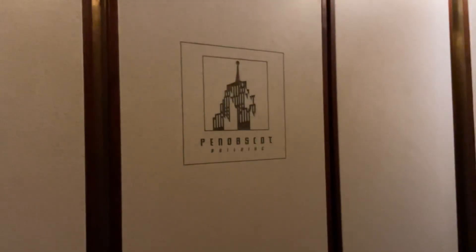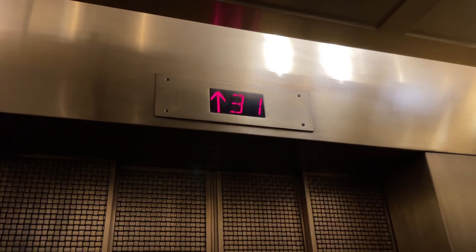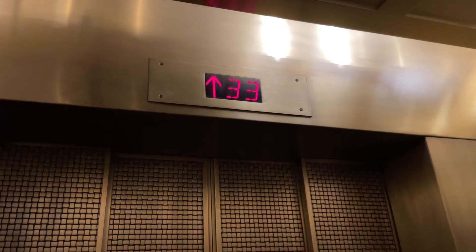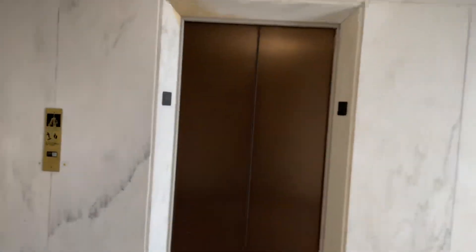Oh, it has it on the back there too. Oh, it changes as the doors open — that's weird. One more time, I want to get that chime because that's awesome.